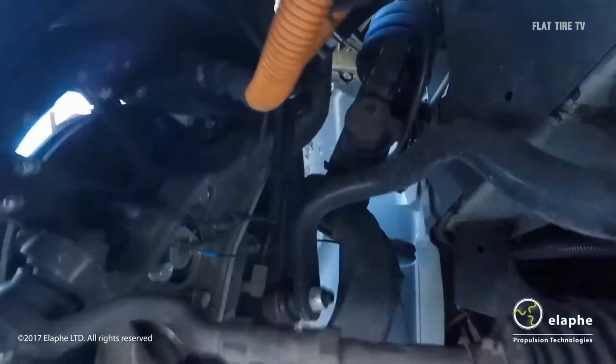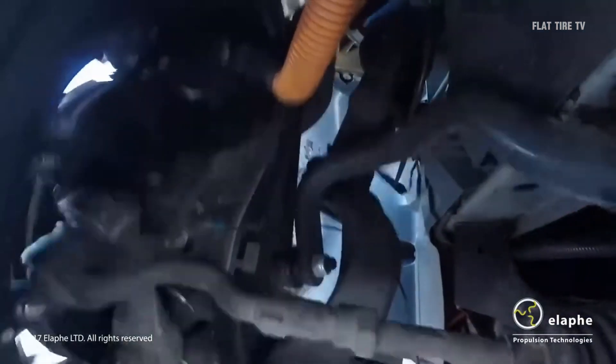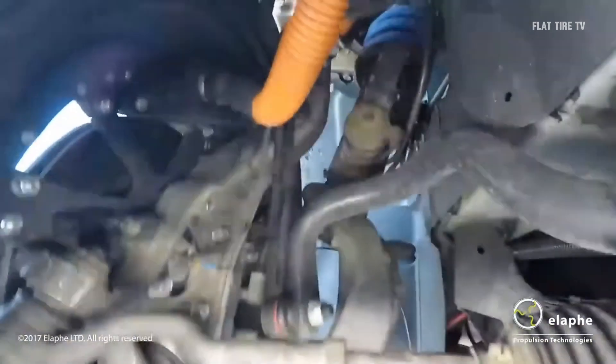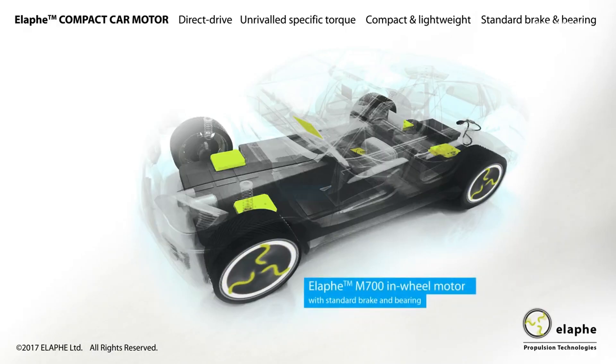However, you have probably already seen its major disadvantage, which is that the weight of the engine is not supported by the suspension dampers, adding to the unsprung weight of the vehicle, which negatively affects handling and ride quality.